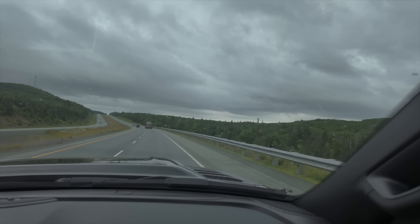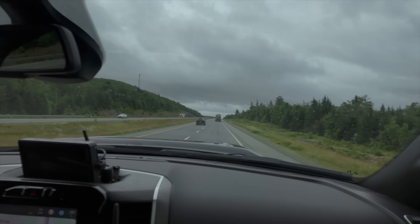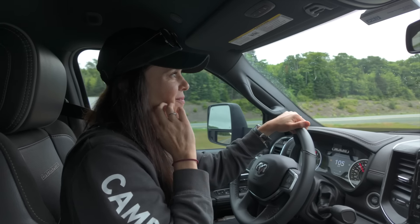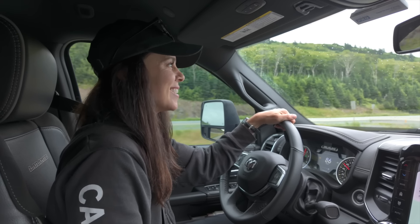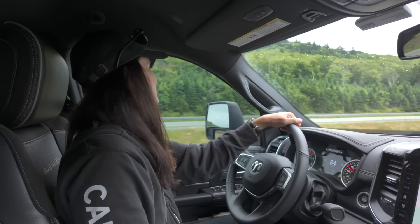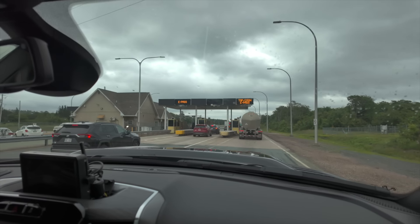Here comes our first Canadian toll. As long as you're not commercial, they don't charge you more for a larger or smaller RV. It's all just $5.25 — a flat rate fee. That's not bad compared to some of the big tolls we've paid on the East Coast in the US. Actually, all over the US we've paid some big tolls. These are pretty wide toll lanes.